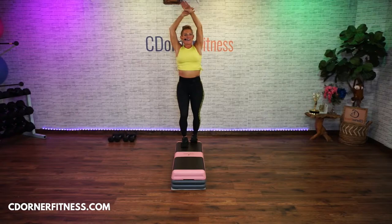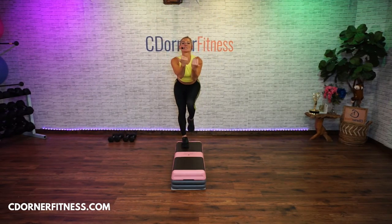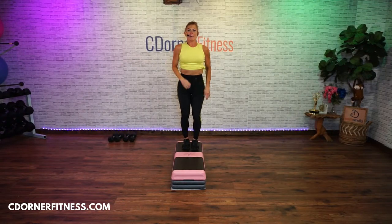Switch legs — right heel back. Hold it. Take it up, march it back. Super easy — come up on top.